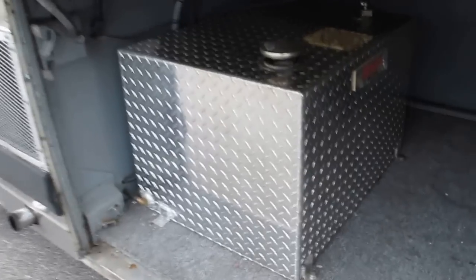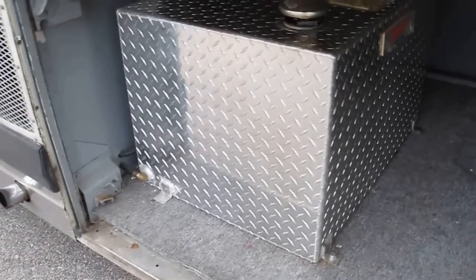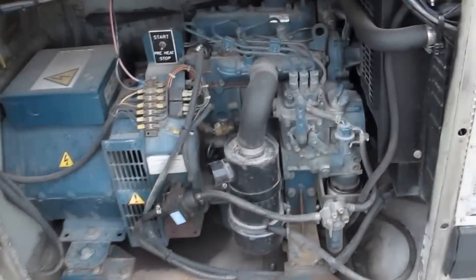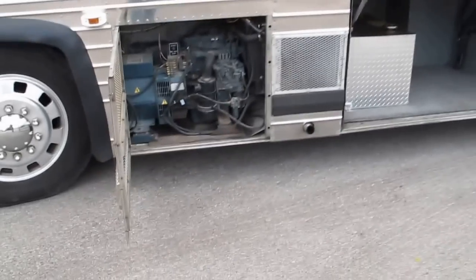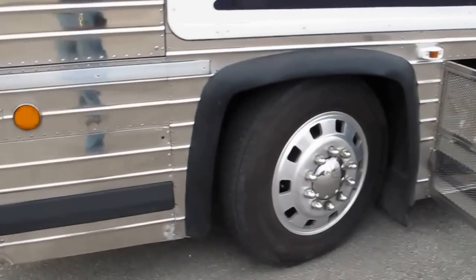It's got a very large fuel tank for the Kubota diesel generator — I don't know exactly how big it is but I'm going to guess it's 40 gallons, maybe 50. It has a Kubota diesel generator, and that little motor will run forever — you don't have to worry about it; it's high quality.